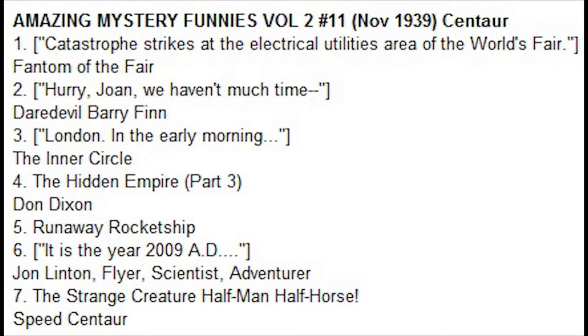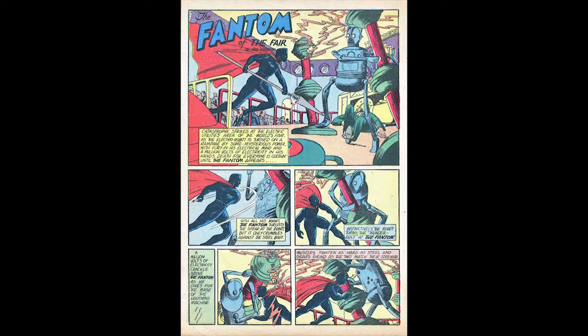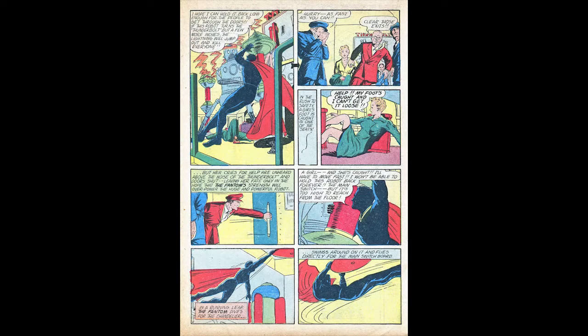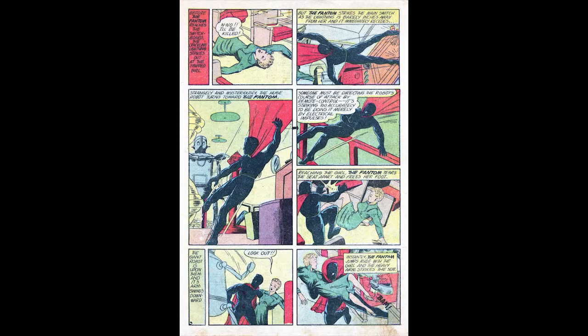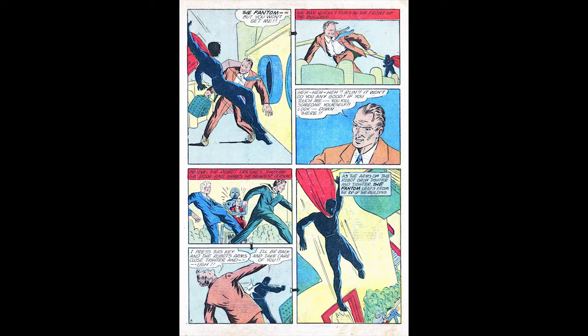Amazing Mystery Funnies Volume 2 Number 11, November 1939, published by Centaur Publications. This issue went on sale October 5th, 1939. It features a robot cover by Frank Thomas and Phantom of the Fair — a superhero slash robot cover. Catastrophe Strikes at the Electrical Utilities Area at the World's Fair is the title of the eight-page Phantom of the Fair strip, written and drawn by Paul Gustafson, featuring the Phantom of the Fair and the Brain of the Robot. A giant electro robot goes on a rampage. This story would be reprinted in Phantom Man number three in 1940.